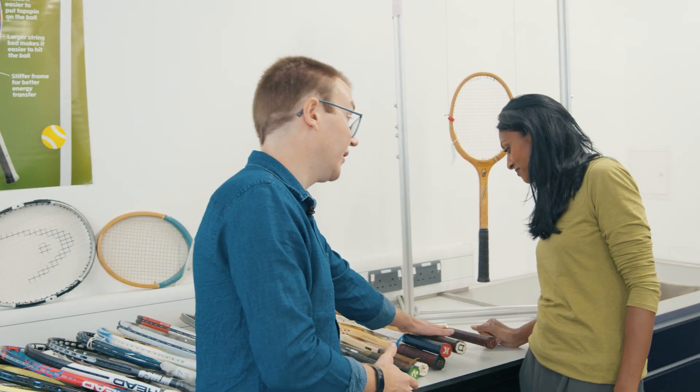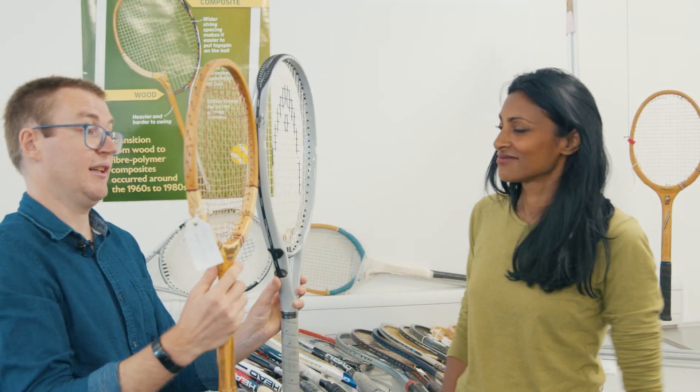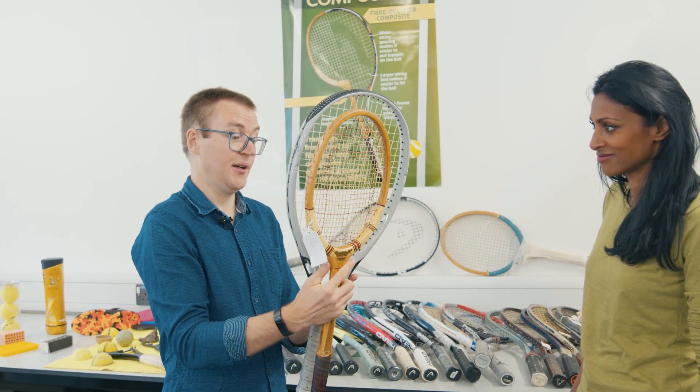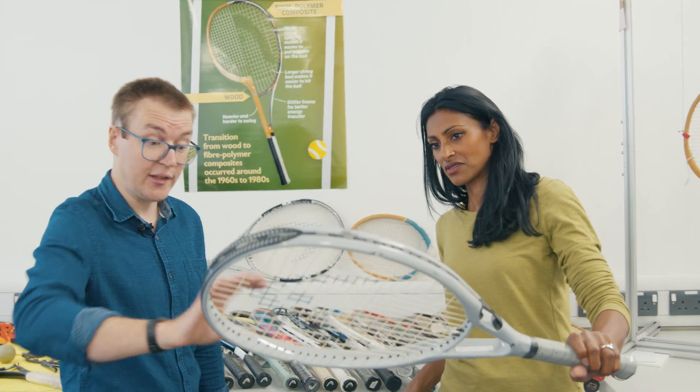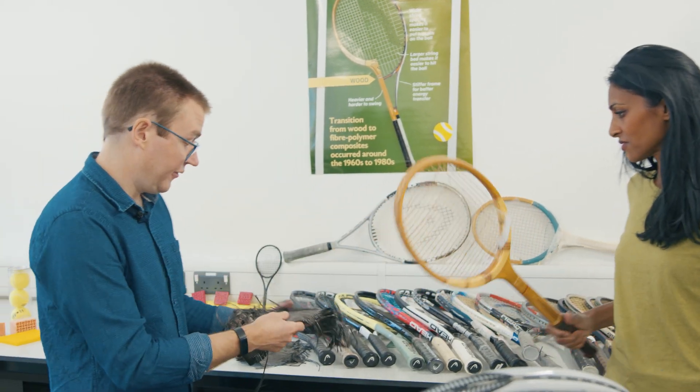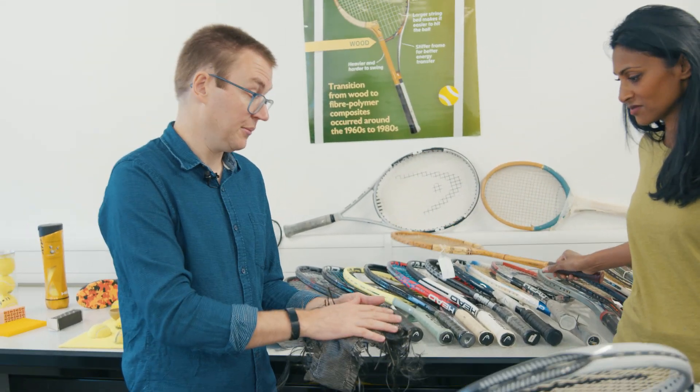Tennis is a great system for demonstrating engineering. So we have the oldest rackets here from the 1930s. We've got these two rackets, completely different. This one's really small, so you've got this small head — it's quite hard to hit the ball with, quite hard to learn to play tennis. This one here has this massive surface to hit the ball with, which makes it much easier to play. This one is made out of some kind of composite material, so we have fibres mixed in with plastic.